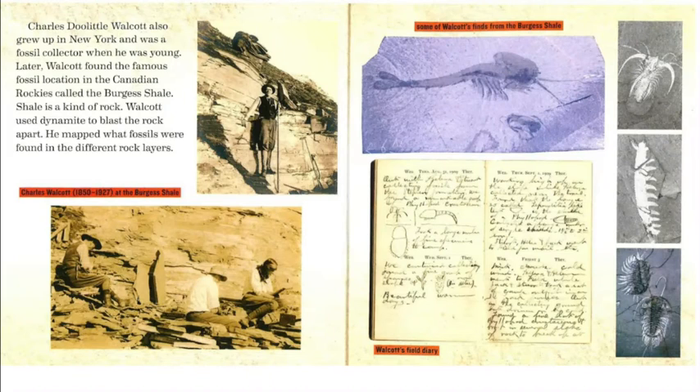Charles Doolittle Walcott also grew up in New York and was a fossil collector when he was young. Later, Walcott found the famous fossil location in the Canadian Rockies called the Burgess Shale — shale is a kind of rock. Walcott used dynamite to blast the rock apart and mapped what fossils were found in the different rock layers. A picture shows Charles Walcott, 1850 to 1927, at the Burgess Shale, along with some of his finds from the site and his field diary.